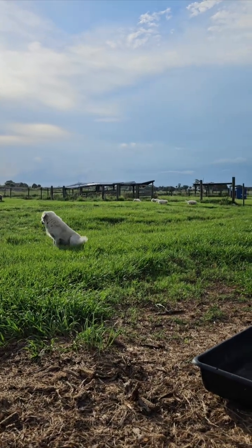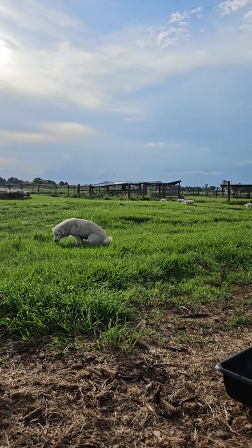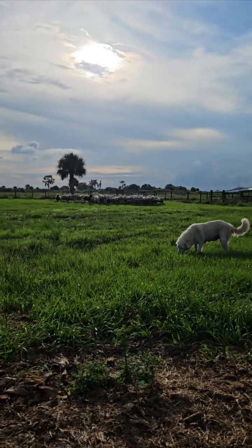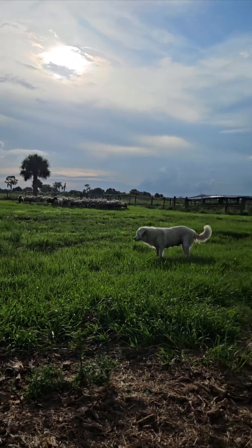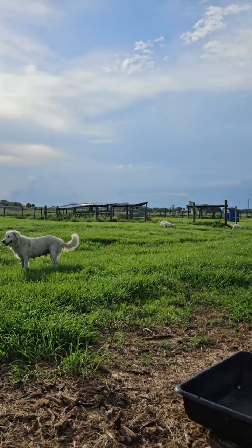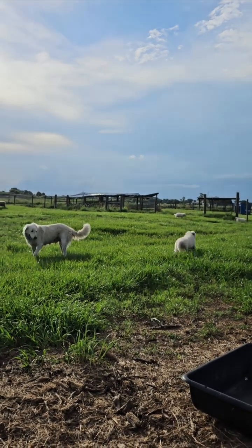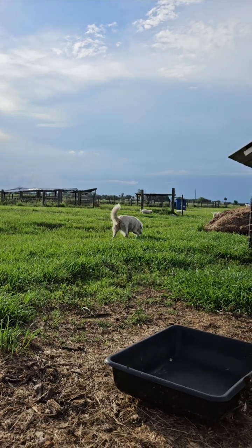Farmer Nicole here at Circle C Farm. As you can see, the puppies are out for the evening running around in the bigger spot. I'm taking body breaks right now. We've got a group of our sheep here so that they can start to work around the puppies — to desensitize the puppies and the sheep to each other, and to expose them to the sheep.